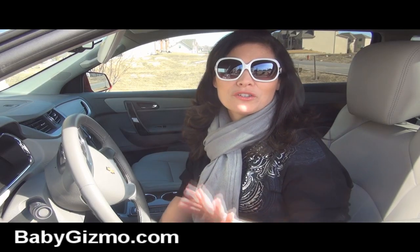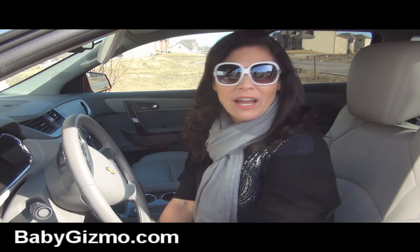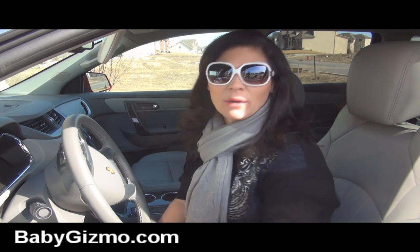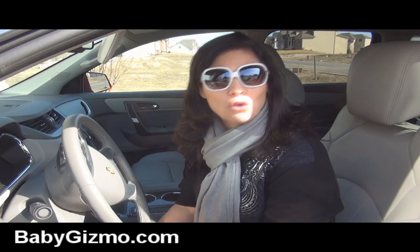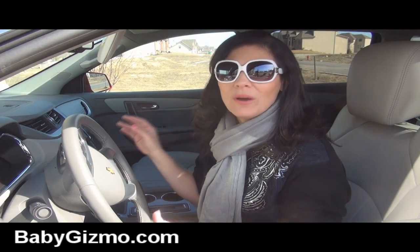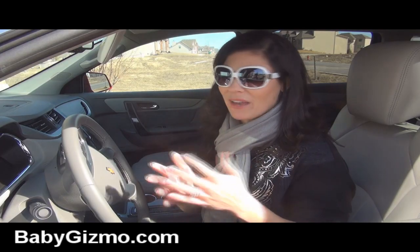We've put the Traverse through the works this week. We've taken it on a road trip, in the city, and on the highway at 65 miles per hour at all times. When you do have it on the highway, there's not a lot of road noise in the vehicle, so the kids can still hear the DVD and I can hear the radio. Not a lot of road noise, and that's important to me.